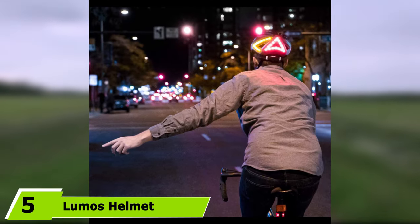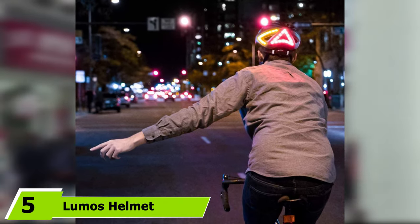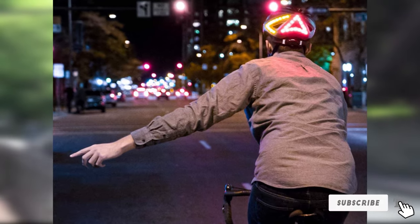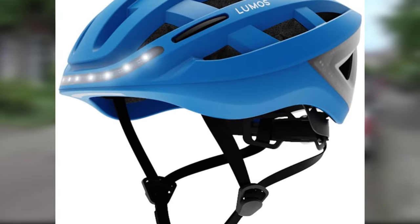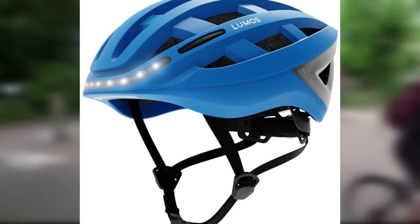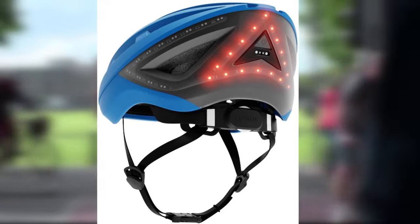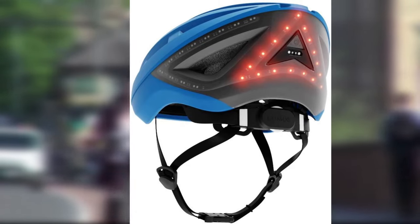At number five we have the Lumos helmet, which features integrated LED lights that indicate when you're about to turn right or left, as well as when you are stopping. There are 10 white LEDs on the front, with 38 red LEDs and 11 orange LEDs at the back for turn signal and stopping indication. As you slow down, the red lights glow solid red. Via a wireless remote on your handlebars, tap the corresponding turn button to activate the appropriate LEDs. The rechargeable battery lasts around six hours on flashing mode and three on solid mode, fitting most head sizes from 54 to 61 centimeters.